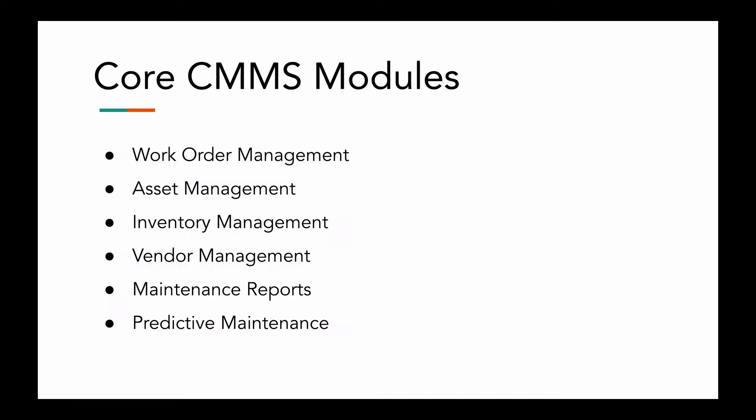So core CMMS modules — we have work order management. That's the main part of every CMMS. It streamlines how people submit work requests, how supervisors track work orders, and how technicians carry out preventive maintenance work.